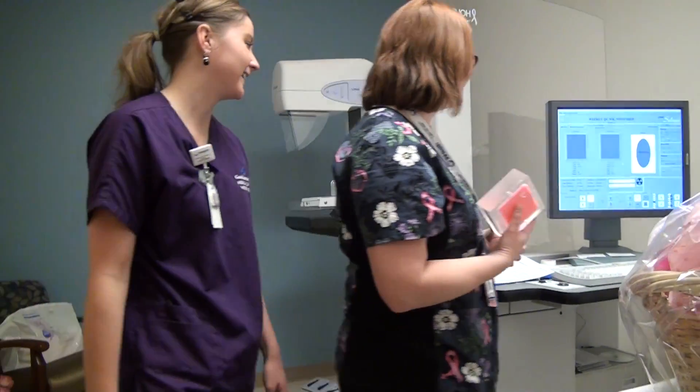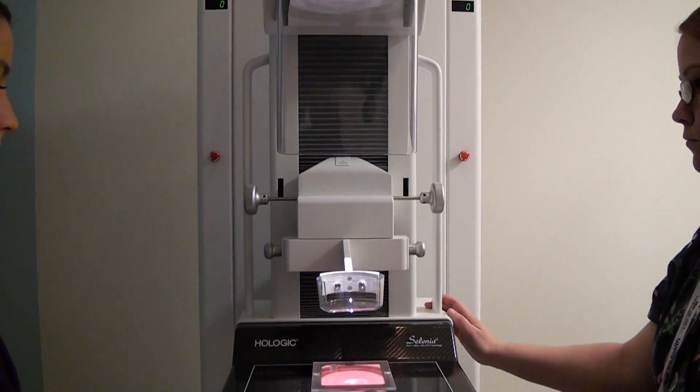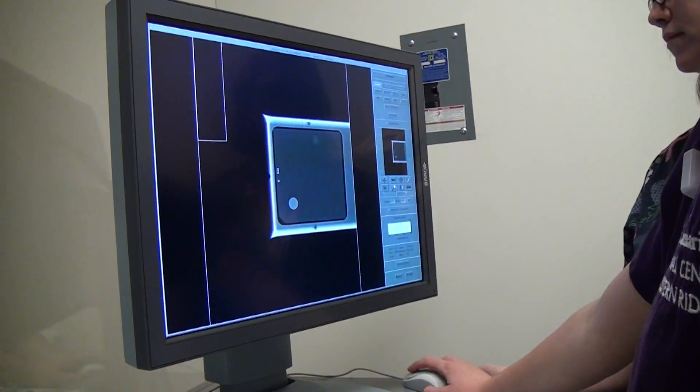We have brand new state-of-the-art Zelenia mammography equipment, which is what we have in all of our breast centers. It is a brand new machine with brand new applications.